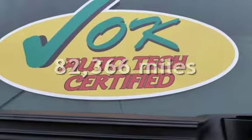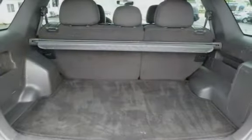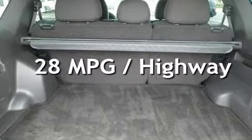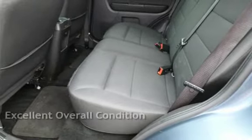This Ford has less than 83,000 miles on the odometer. Estimated fuel economy for this vehicle is 21 miles per gallon in the city and 28 miles per gallon on the highway. This vehicle is in excellent overall condition.